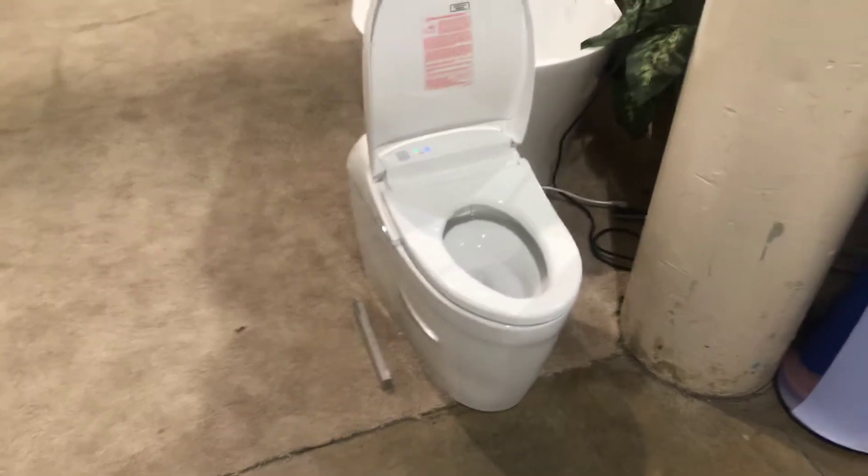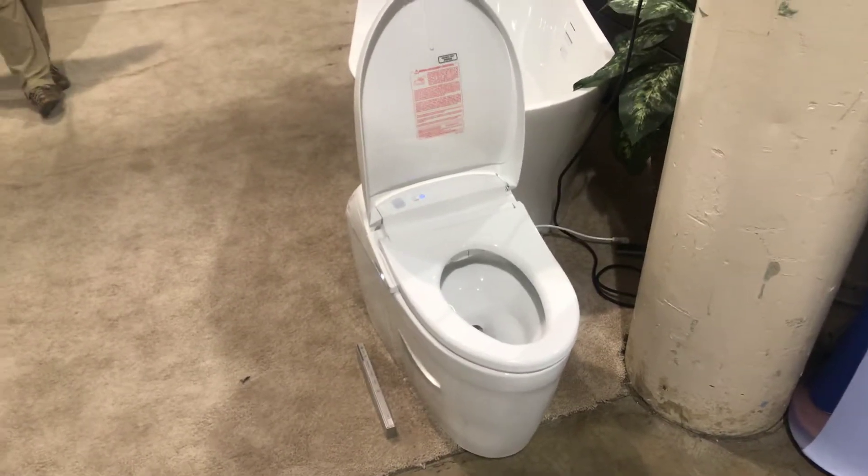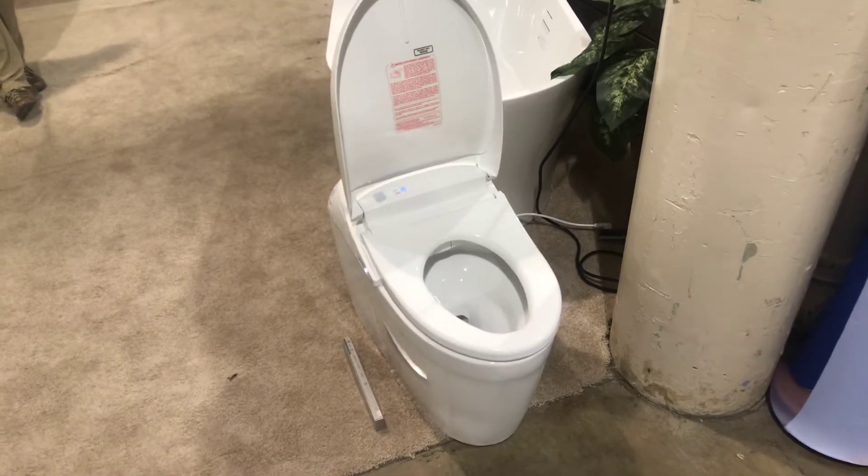Stop in at Aegean sometime and see the ultimate toilet. Aegean has it and all the Toto products. Stop by in Cincinnati or Columbus, or visit Aegean.com.